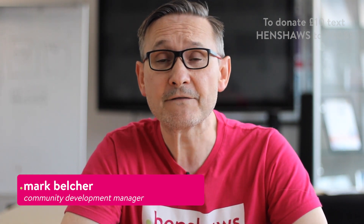Welcome to Henshaw's Knowledge Village, the place to go for expert information and advice on sight loss. My name is Mark Belcher and I'm the Community Services Manager, and I'm here to tell you about a fundamental change in the magnification features of the Apple phone. Please stay tuned.